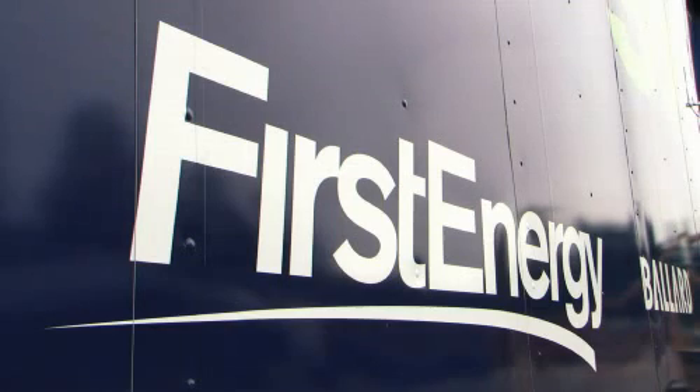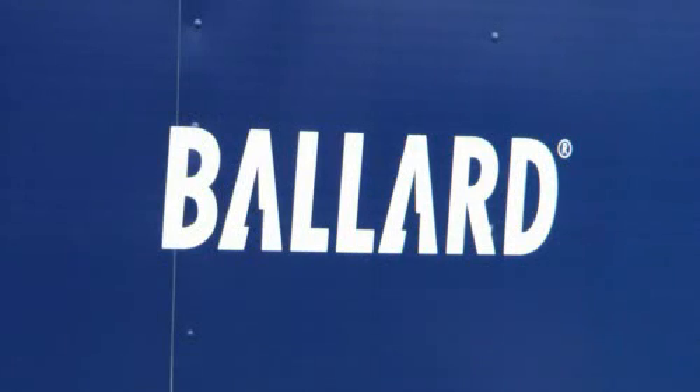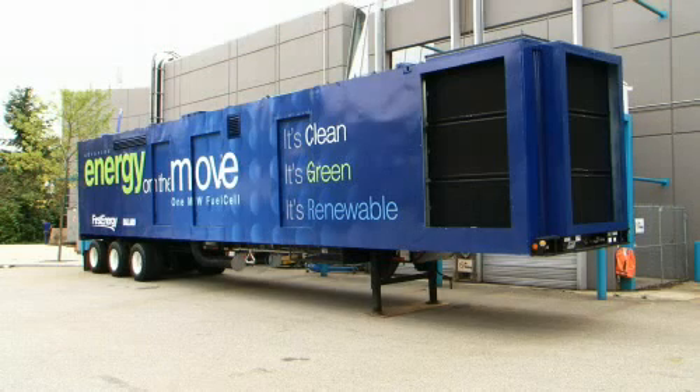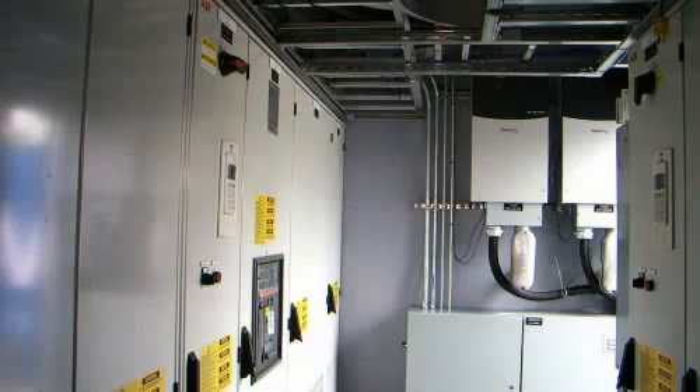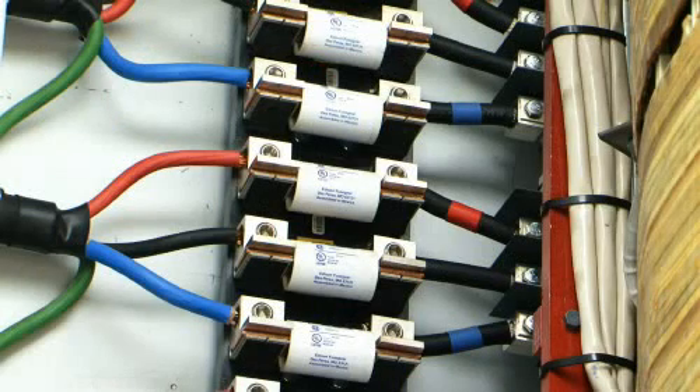First Energy is a large, sophisticated utility, and their expertise, of course, is bringing on new generation. For Ballard, it's the first demonstration site for this distributed ClearGen technology based on our fuel cell technology. It's an ability for Ballard to deploy this product in the field in an actual working environment for the first time. That demonstration capability, having been proven,